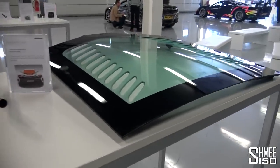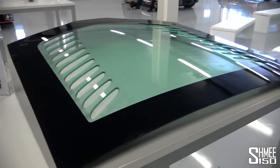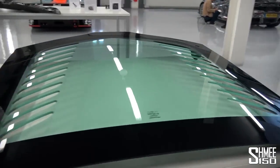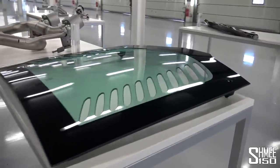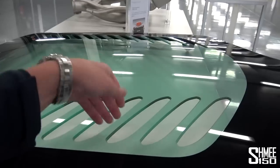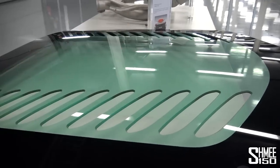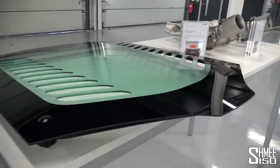Next to that, we've got the engine cover. This is a polycarbonate cover for the 675LT, weighing just 3.68 kilos — 1.7 kilos lighter than the cover on the 650S and 12C. In addition, it has a slightly new design with these slats, saving weight by cutting them out but also increasing airflow into the engine bay, plus a slightly new design at the rear end for airflow as well.